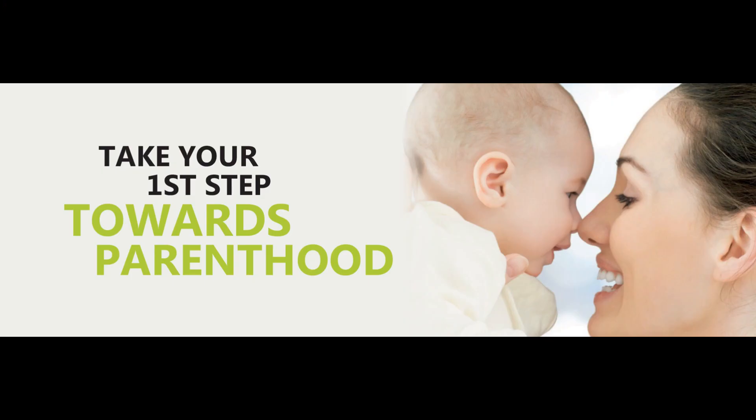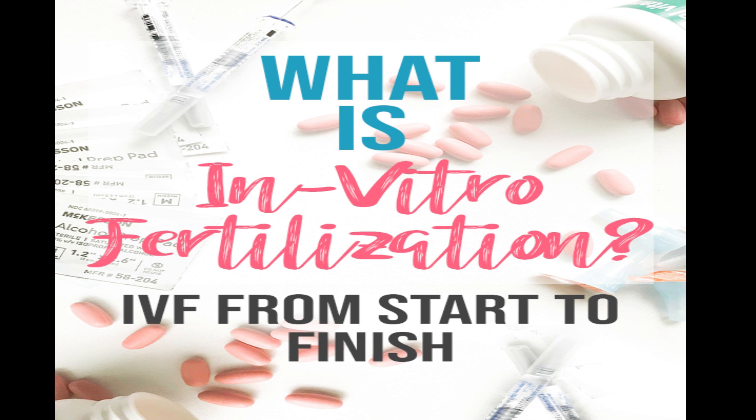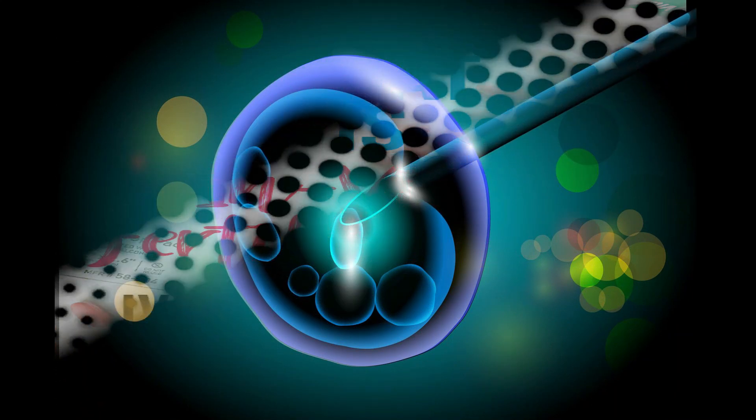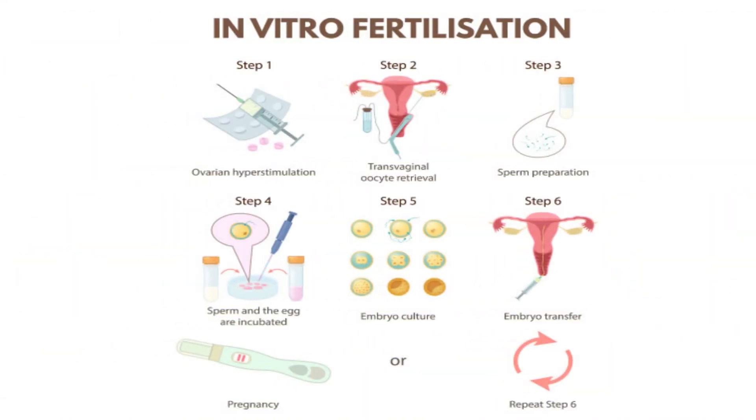We will explain the process of IVF step by step so that you can understand the procedure and take your first step easily. IVF stands for in vitro fertilization. It's one of the most widely known types of assisted reproduction technology. IVF works by using a combination of medicines and surgical procedures to help fertilize an egg and help the fertilized egg to implant in your uterus.